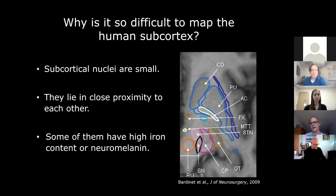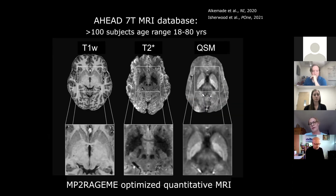What we did over the last many years is create the so-called AHEAD 7-Tesla MRI database. This is a structural database that is now freely available; you can download it immediately and will have data from approximately 100 subjects with an age range of 18 to 80 years. What's really nice is that it was imaged with the so-called MP2RAGE sequence — a quantitative sequence that contains different contrasts: T1-weighted, T2*-weighted, and we also computed quantitative susceptibility maps.